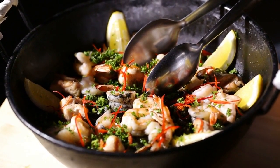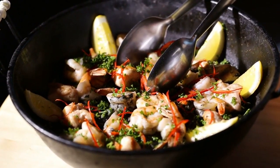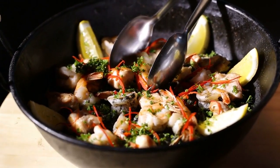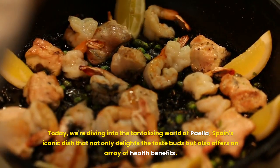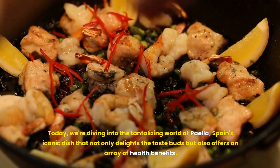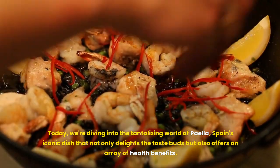Hello and welcome back to DoveFacts channel, where we explore the intersection of delicious cuisine and vibrant health. Today, we're diving into the tantalizing world of paella, Spain's iconic dish that not only delights the taste buds but also offers an array of health benefits.